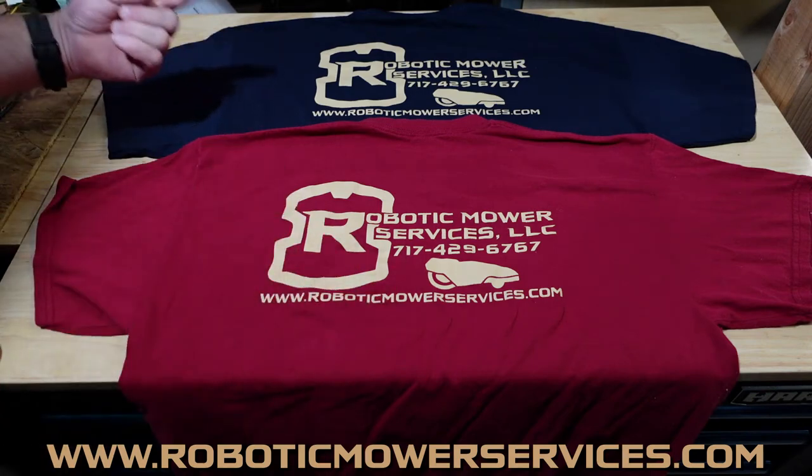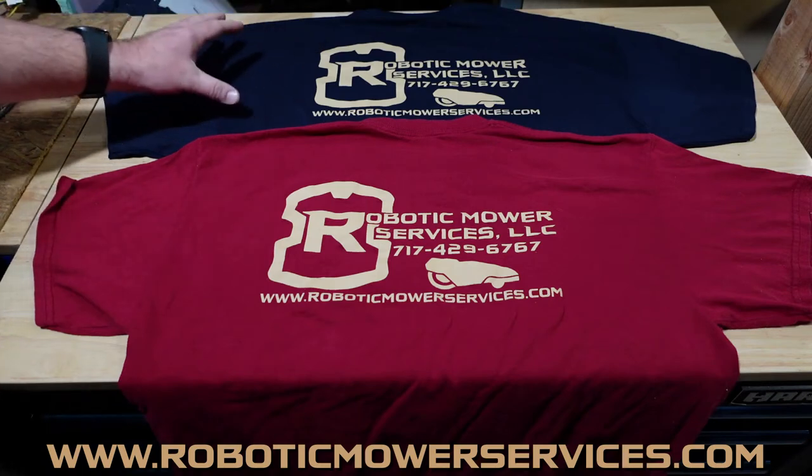In the Navy Blue we have Small, Medium, Large, Extra Large, and Double XL.